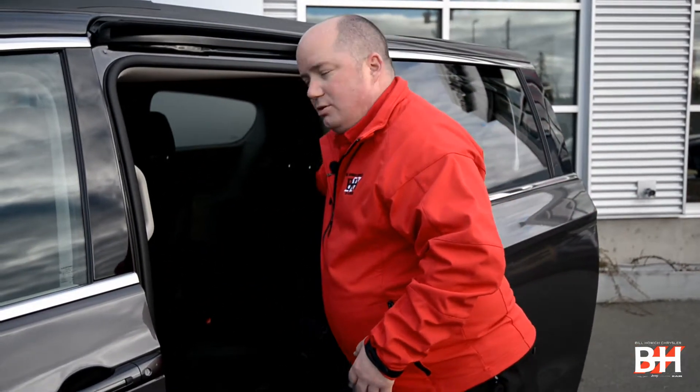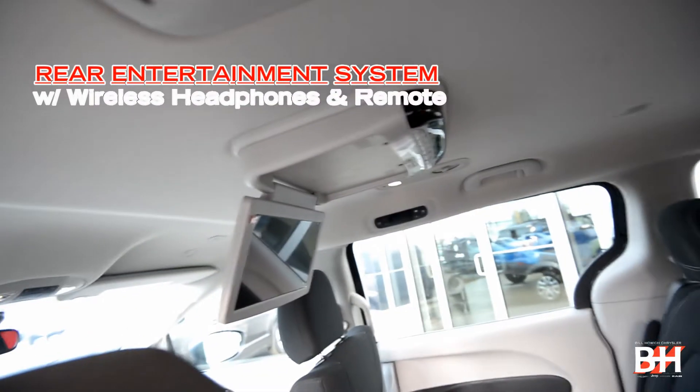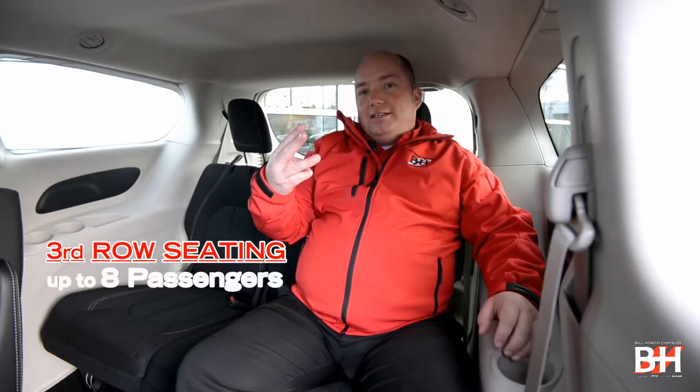Ladies and gentlemen, the Chrysler Grand Caravan features stow-and-go seating, but also an easier way to get into the back seat. In the third row, you have rear heat and air, but also Blu-ray and DVD. Three-row seating with loads of room in the third row.